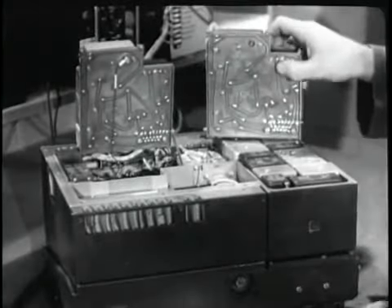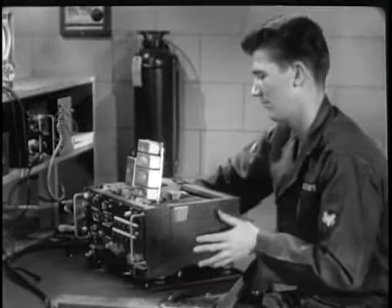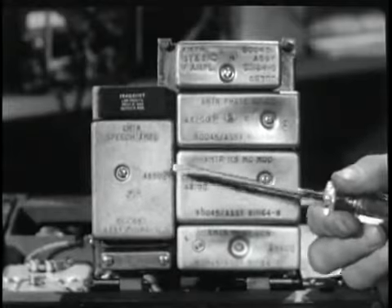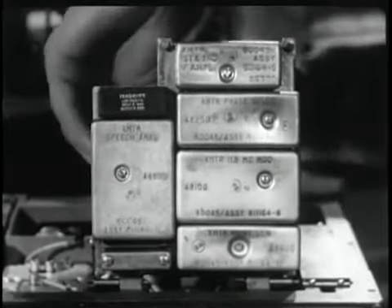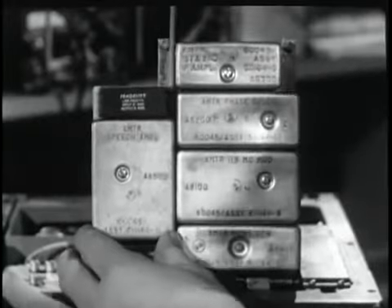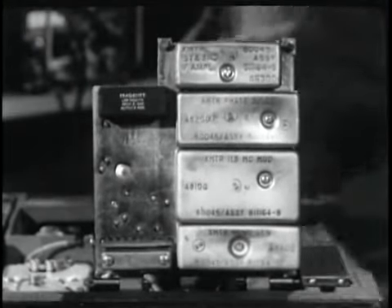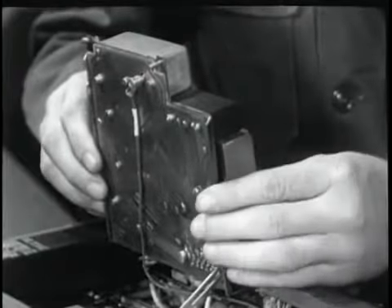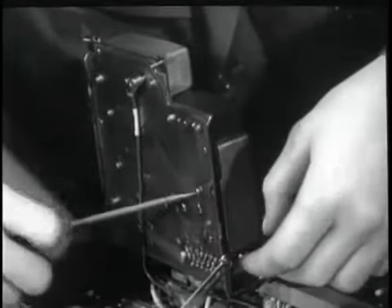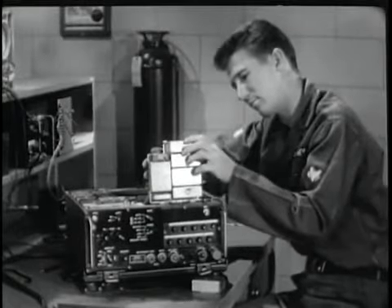Within each module is a variety of miniature components, including transistors. The modules are mechanically connected to a printed circuit board, which provides electrical interconnection. The suspected module, which is identified by number and function, can be removed by loosening one screw — which serves as both a mechanical lock and a ground — and unplugging it from the board.